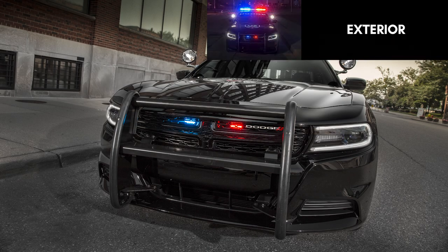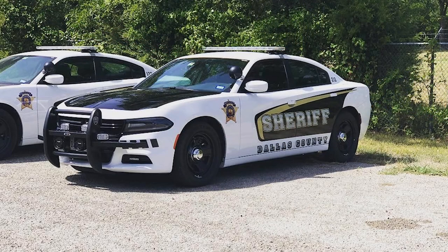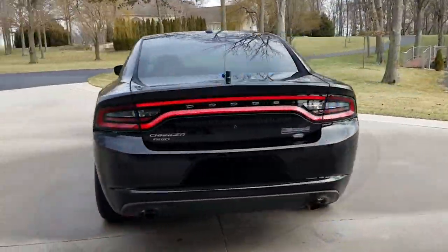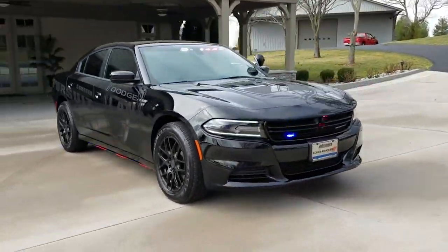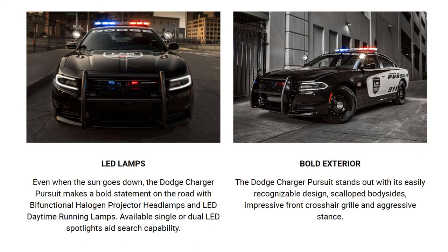As for the exterior, the 2015 Pursuit gets the same visual update as the regular Charger — a lower and sleeker grille and hood, relocated C-pillar, and revised rear racetrack taillights. Of course, there's also a push bumper, A-pillar spotlights, built-in wigwag lights, new LED daytime running lights, a roof-mounted light bar, rear decklet emergency lights, and custom wraps available directly from Mopar.